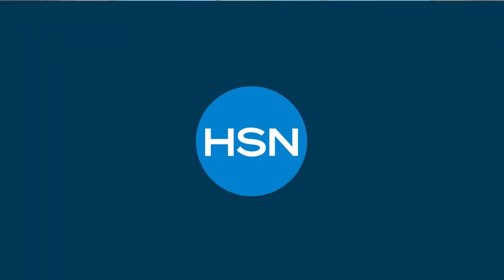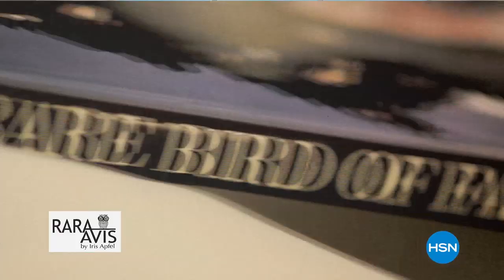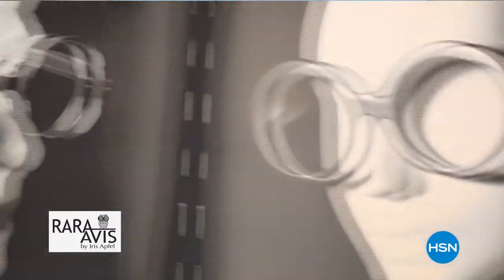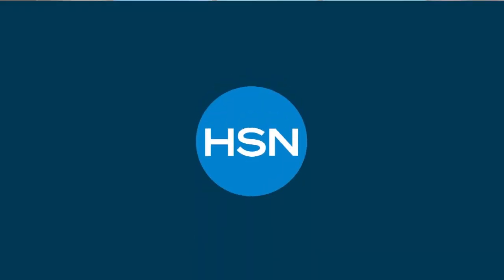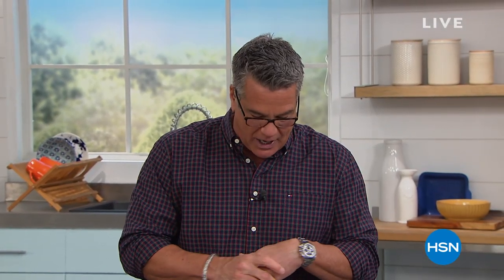Coming up soon: Rara Avis — Iris Apfel, known as the Rare Bird of Fashion, a true fashion icon. She's bringing an assortment of pieces inspired by her personal collection gathered over her 75-plus year career. Stay tuned.